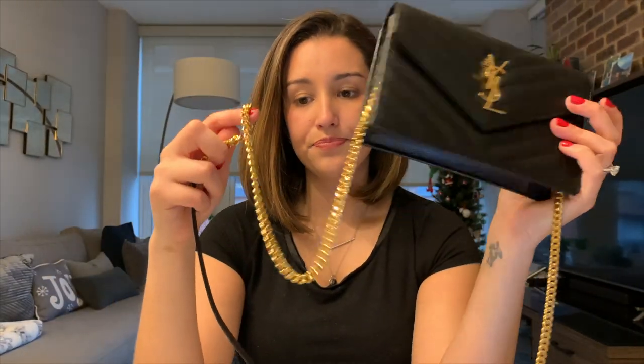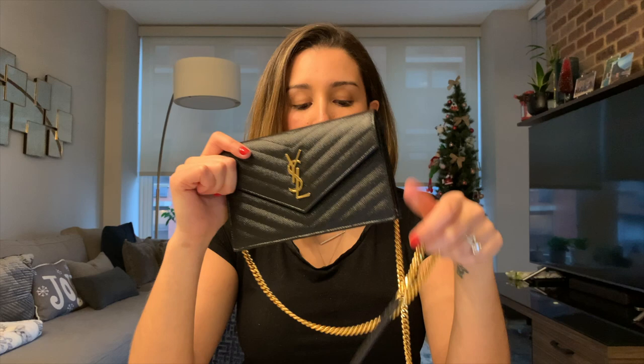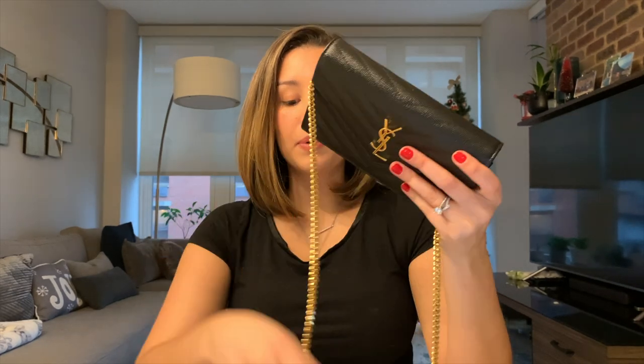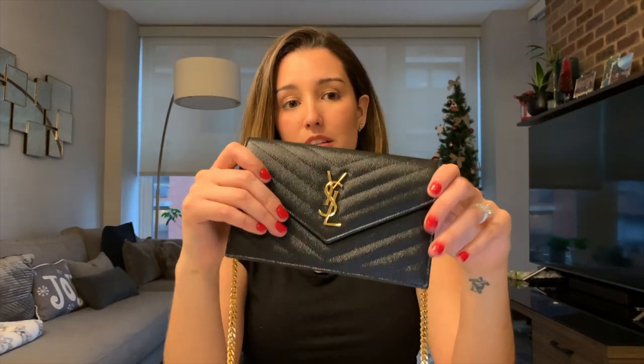It also has this gold chain that has a shoulder pad on top. One of the things I really love about this bag compared to the large one — which retails for $1,550 — is that you can truly wear this crossbody comfortably. The large bag is definitely bigger so you can fit more, but the chain is all chain with no shoulder pad, so I think that limits how comfortably you can wear it crossbody. That's one of the reasons why I went with this bag versus the bigger version.